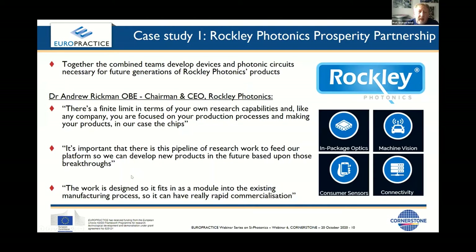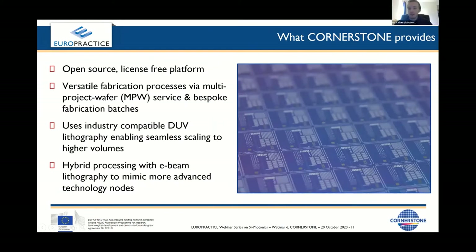I'm going to hand over to Callum now to focus on the core Cornerstone activity and the fabrication services we offer. Graham has given a bit of background about why we set up Cornerstone. Our platform is truly open source — all of our PDK and standard designs are available to download for free on our website without the need to sign any license agreements. This is one of the ways we're different to other foundries.